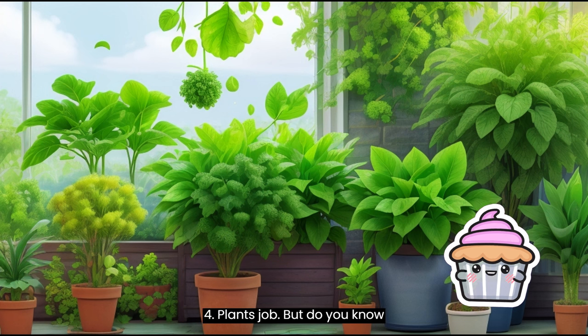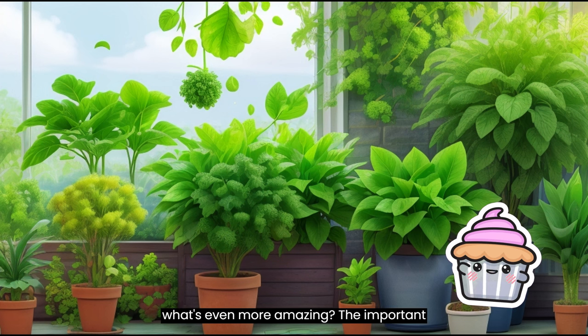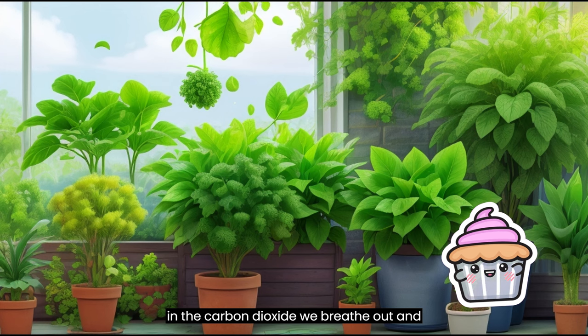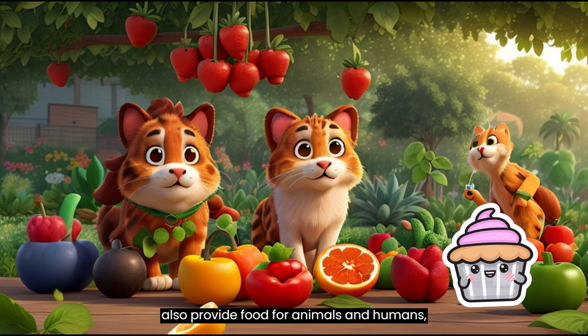Plants' Job. But do you know what's even more amazing? The important job that plants do for our planet. Plants are like Earth's air purifiers. They take in the carbon dioxide we breathe out and give us fresh oxygen to breathe in. They also provide food for animals and humans, like the fruits and vegetables we enjoy.